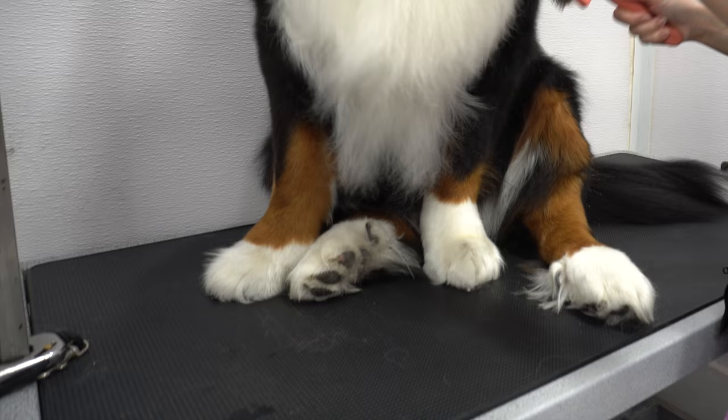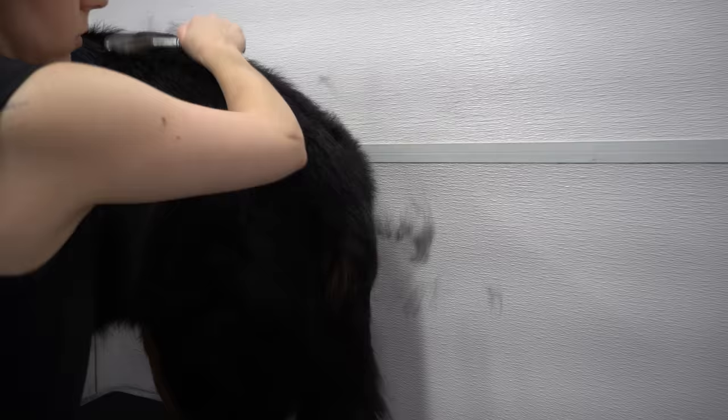After he is completely dry, I brush him with my coral slicker brush, and then I de-shed him with the undercoat rake.